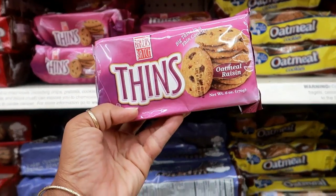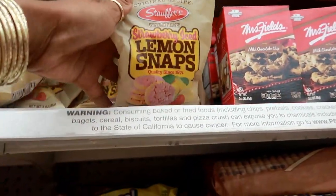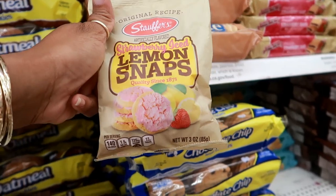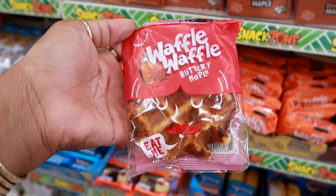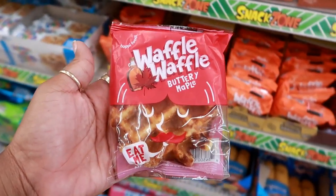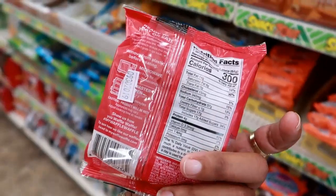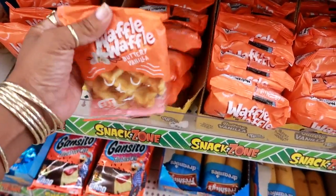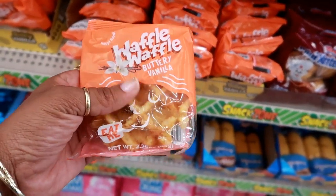I don't even know why I'm in the snack aisle, but look at this — they got some Thins oatmeal raisin by Baker's Batch. I've never heard of them but those look really good. I also see these strawberry iced lemon snaps — I'm so tempted. Strawberry iced, that's like strawberry lemonade in a cookie — that sounds dangerous! Oh my goodness, look at that waffle — buttery maple! This reminds me of that thick little waffle that KFC was serving. It's really thick. You heat it up. Also buttery vanilla flavor — hmm, that's different. These would be good for kids, just grab one and run out the door.